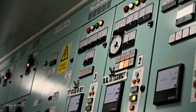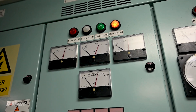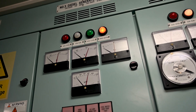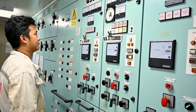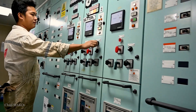Before we begin with the operation, we need to start another generator which will already be running on LSMGO. The generator that was previously in service will also be changed over. But unlike the main engine, the generators can switch fuels much faster, as they have a separate dedicated line for light fuels.